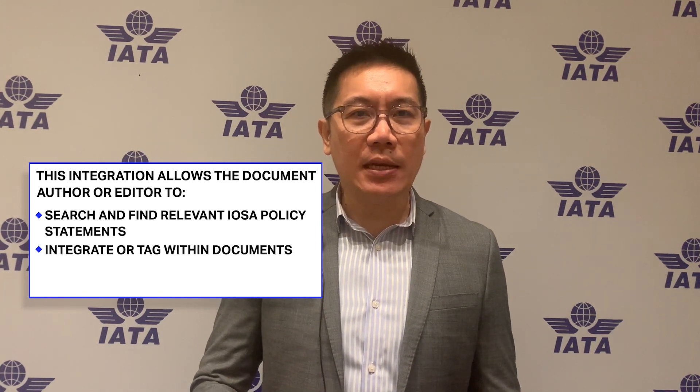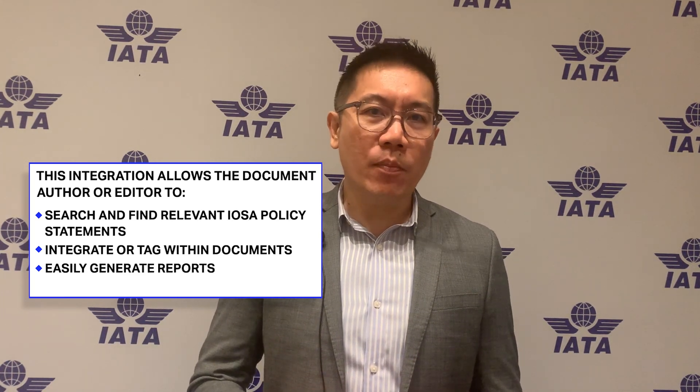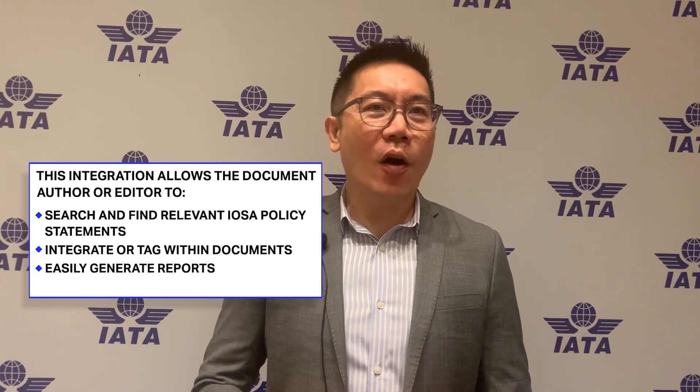They can then integrate or tag those statements within the documents they are authoring. By doing so, it gives tremendous value to the user, because they can now easily generate a report to show which documents are referring to which IOSA statement, or which IOSA statement is being referenced by how many documents.